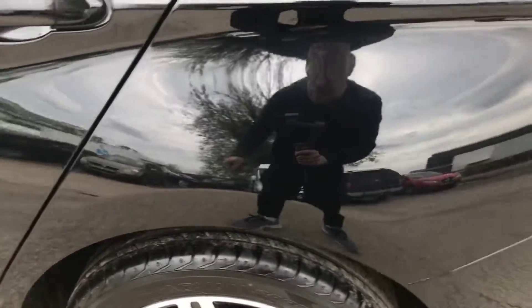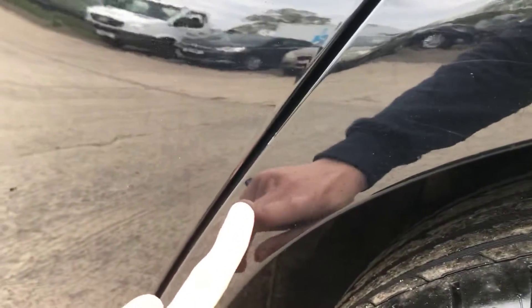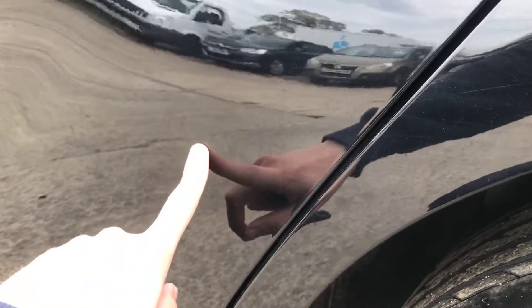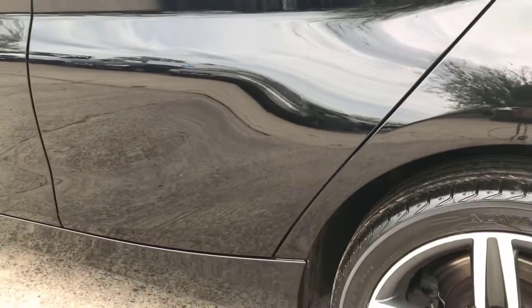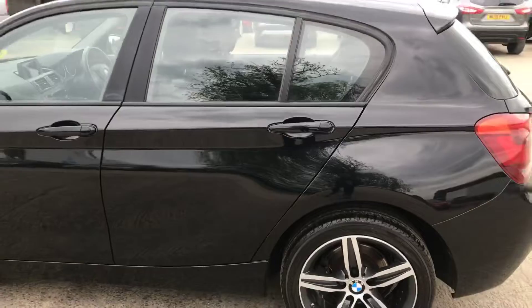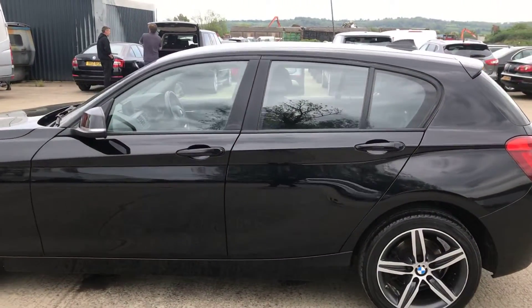I've also noticed there are another couple of dings here — only the size of a 5p coin, and another one the size of a 5p coin. If I stand a metre away you'll see how small they actually are. I'll show you down the side of the car in a second, but they are really, really hard to see.